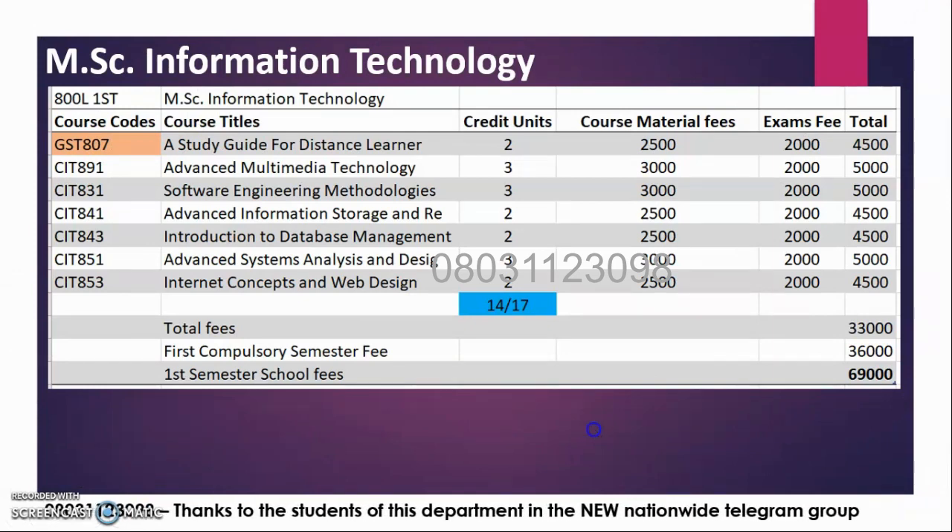MSC Information Technology students are smart students and I believe they all know this already. I just want to throw more light for those who don't.